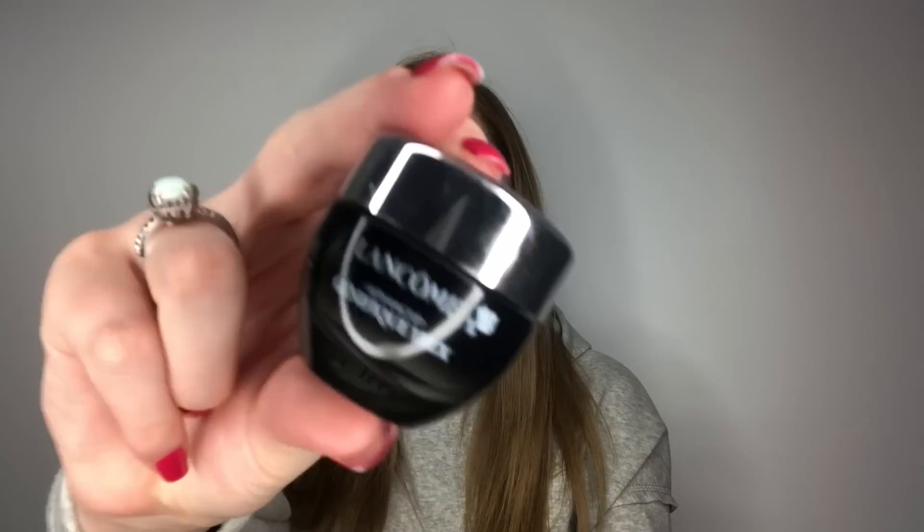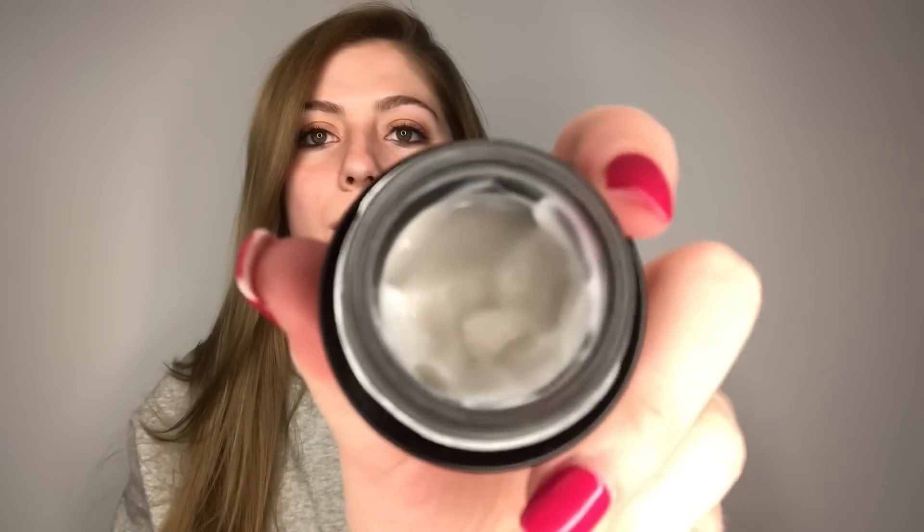Finally for skincare, I have an eye cream I apply before bed — the Lancome Advanced Genifique Yeux, which I got in a holiday gift set. It smooths your under-eyes but leaves a little white residue, so I don't use it before makeup. I'll try to find the price and link it in the description below.